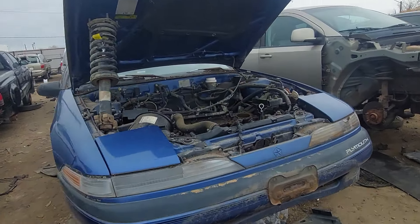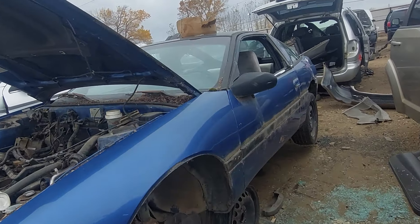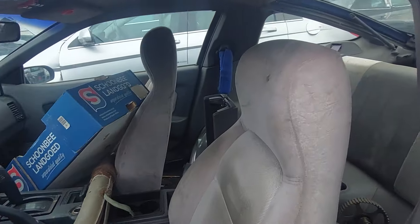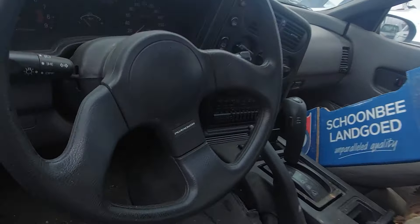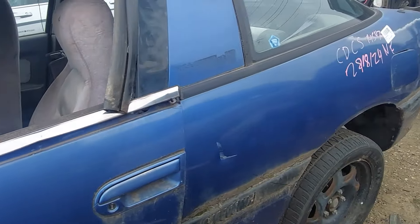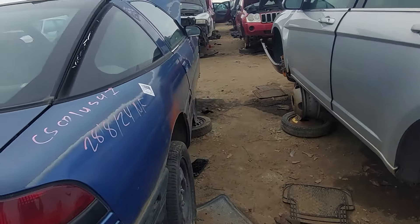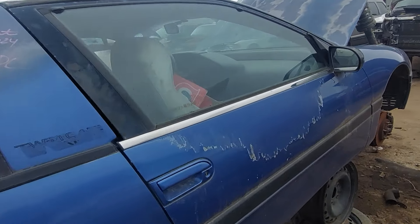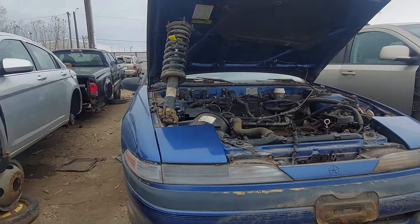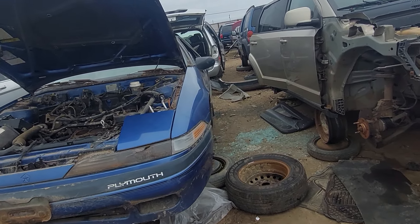This is very much an oddity — this is a Plymouth Laser RS Turbo. This is basically the Eclipse all-wheel drive GSX, or the Eagle Talon TSI. It's only showing 58,000 kilometers on this. I remember when he showed me this a couple months ago — I have access to other parts of the yard that people aren't allowed to be at — and I told him this might be one to actually try and sell, because people go nuts for these things. But because the head is removed, it's a little more difficult of a sell, so I think that's why it's here.